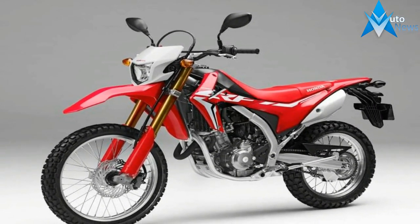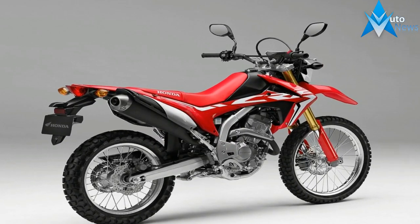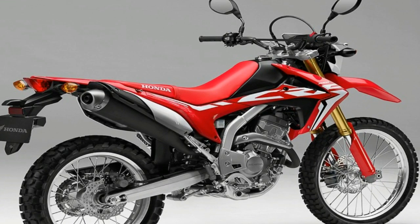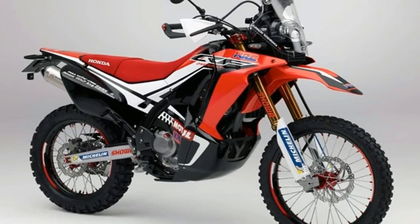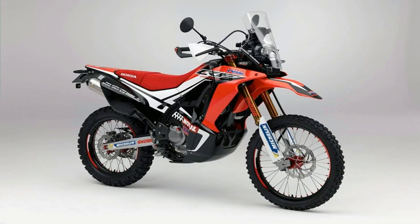Want to know which one is right for you? The CRF250L costs a little less and is a little lighter. The CRF250L Rally adds a larger fuel tank, Dakar-inspired bodywork, handguards, a windscreen, a skid plate, and even more suspension travel.